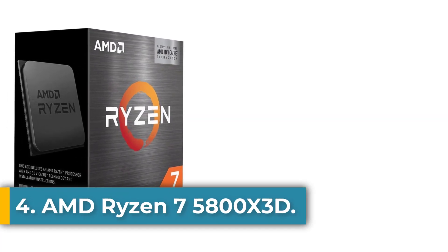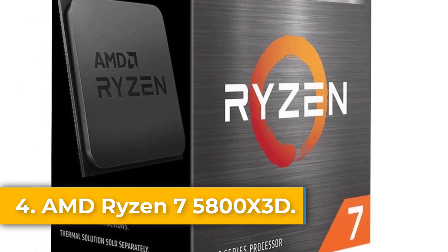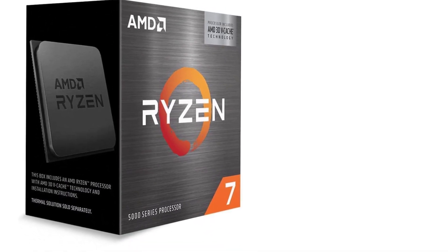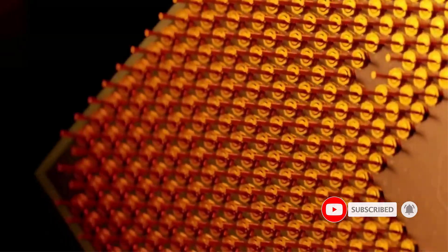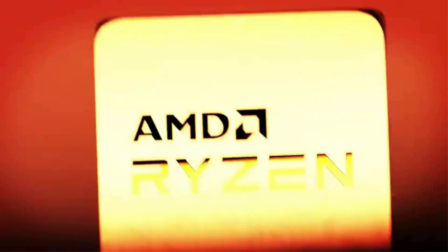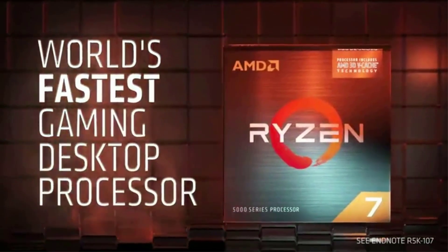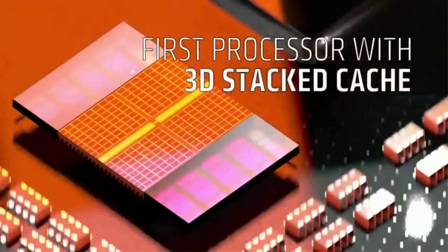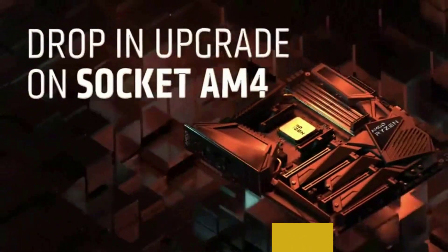Number 4: the AMD Ryzen 7 5800X 3D. The AMD Ryzen 7 5800X 3D is still a solid option for gamers looking to upgrade an existing socket AM4 system, offering increased frame rates even if you have an older GPU. Its new architecture and manufacturing process provides big leaps in performance across the board over previous generation Ryzen chips. As a drop-in upgrade, it can save money over opting for a new motherboard and memory, which you'd need with Ryzen 7000 chips.